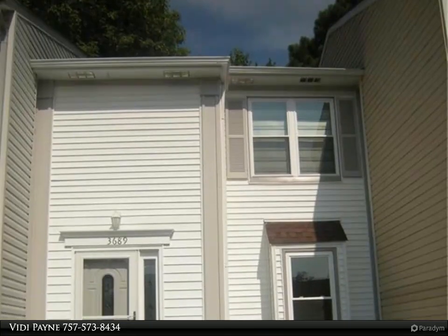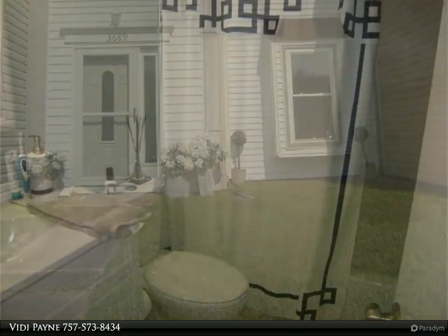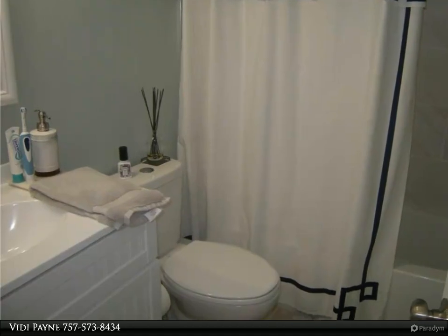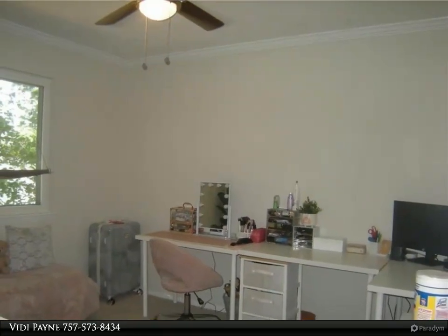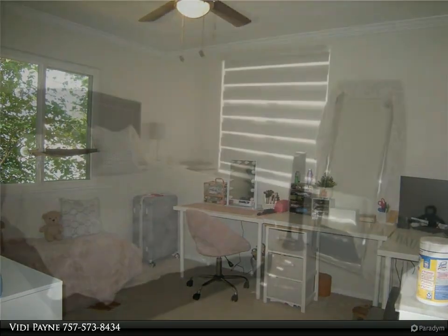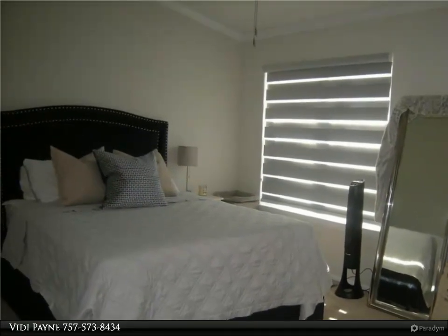This Berkshire Hathaway Home Services Town Realty property video is presented by VDP. Renovated two-bedroom, one-bathroom townhouse. Updated LVP laminate flooring downstairs along with ceramic tile in the kitchen, carpet upstairs, granite countertops with soft-close kitchen cabinets, newer windows, newer HVAC, and newer water heater. Appliances include fridge, electric range, dishwasher, microwave, and washer/dryer as-is units.